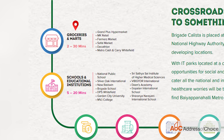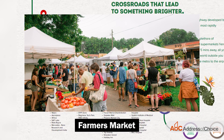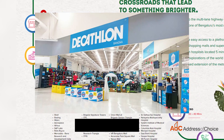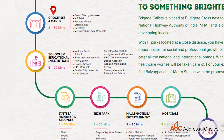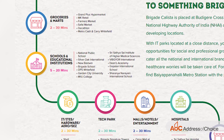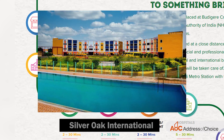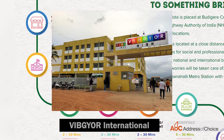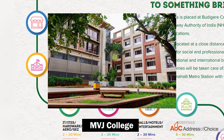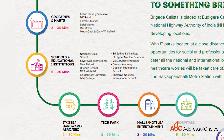Groceries and marts are within 2 to 30 minutes — Grand Plus Hypermarket, MK Retail, Farmers Market, Safal Market, Decathlon, Metro Cash and Carry, and Whitefield are all in nearby locations. For schools, National Public School, Silver Oak International, Gopalan International, Vibgyor International, MBJ College, and Garden City University are nearby.